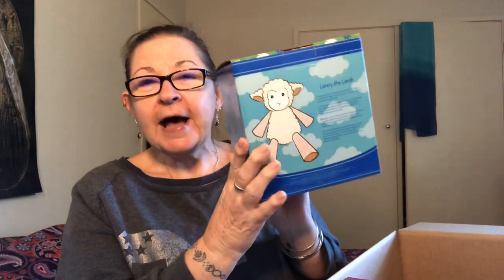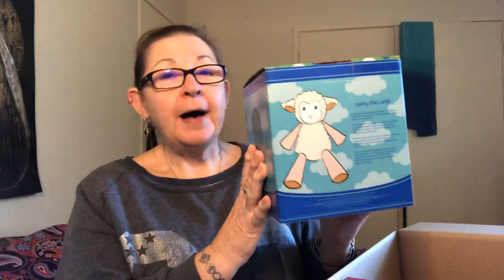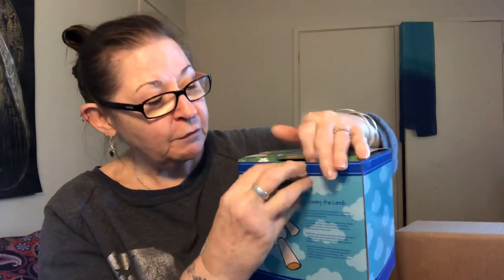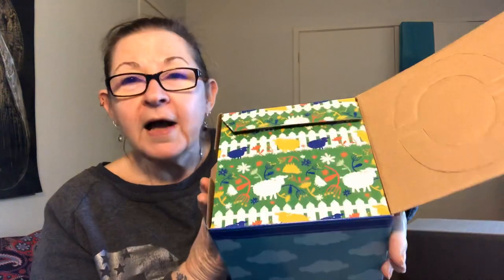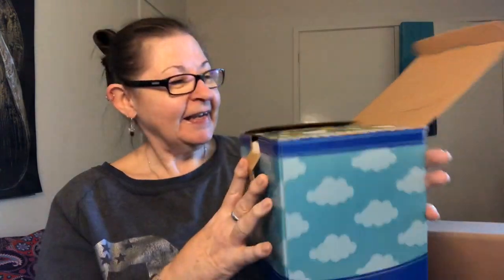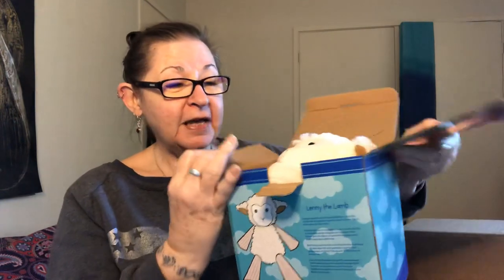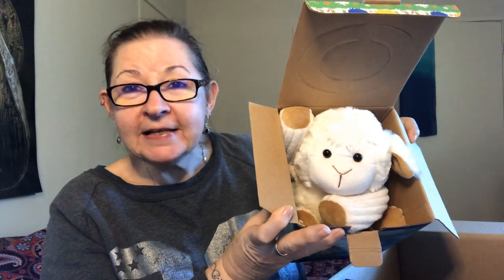Okay, so first off we have a Sensi Buddy and this is Lenny the Lamb. Very cute. It is actually a Buddy that's in our permanent catalogue and it's absolutely beautiful. This is for a customer so we won't get too involved in it, but it's just a gorgeous box. That is so cute and the boxes are always a good keepsake because they do keep your Buddy safe and clean.